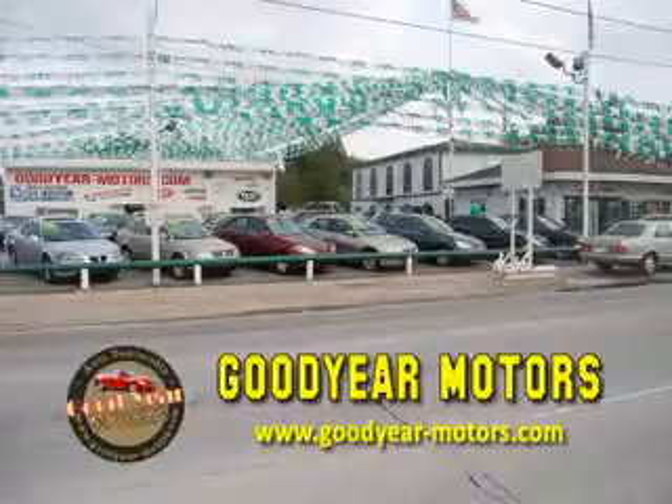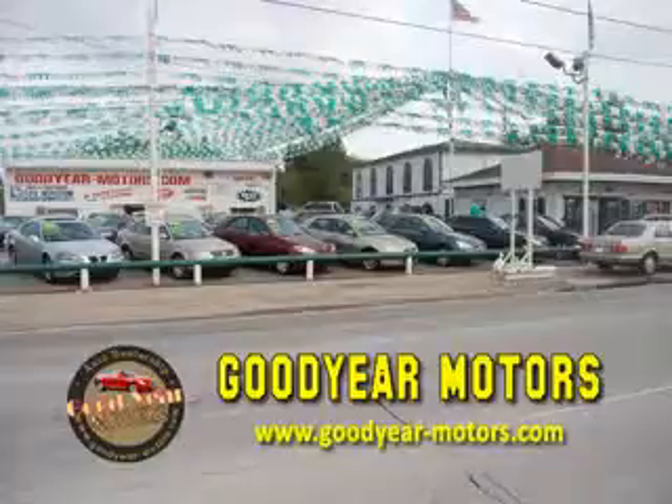With over 100 vehicles in stock, we have the car or truck for you. Whether you're in the market for a sports car, luxury sedan, truck, or SUV, we have your ride.